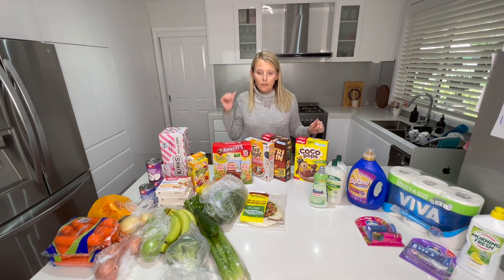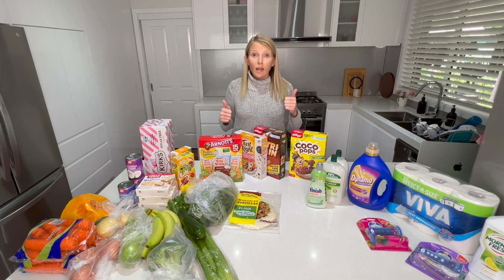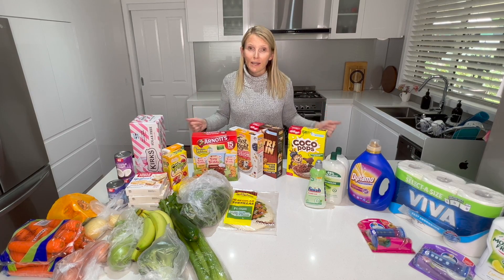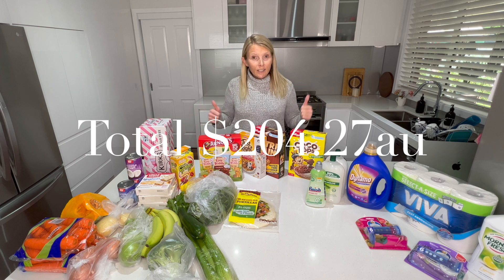All right, that's it for today! I'm going to sit these over here and get what I need into the fridge. I hope you enjoyed this video — if you did, make sure you give it a thumbs up. If you're new here, say hi down in the comments — I'd love to say hi back. Thank you for taking the time out of your day to watch. I'll see you in the next video, bye!